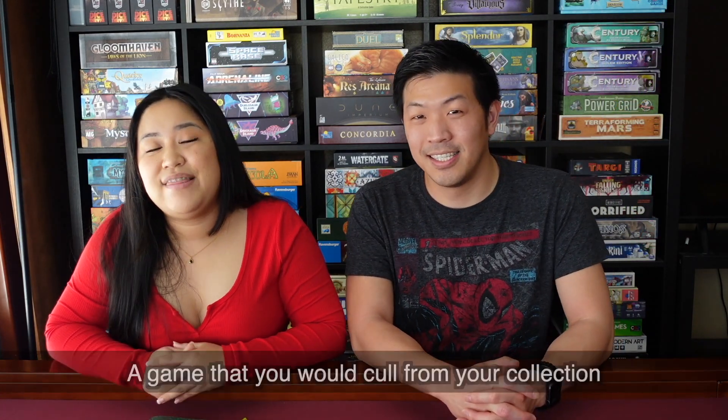So next, we are going to talk about a game that we played this month that we would cull from our collection. I just want to preface this by saying it was really difficult for me to make this decision — we played a lot of good games last month. I think it's in our nature to not really want to say anything inherently negative about a game, but of course you're not going to like every game you play enough to keep them all in your collection. My pick was Mysterium Park.